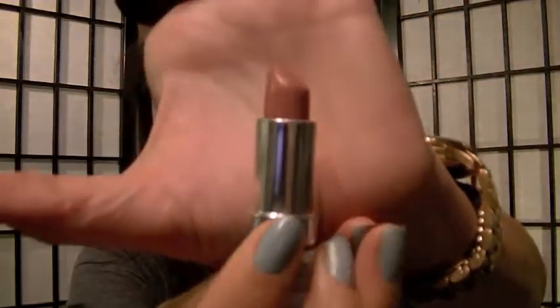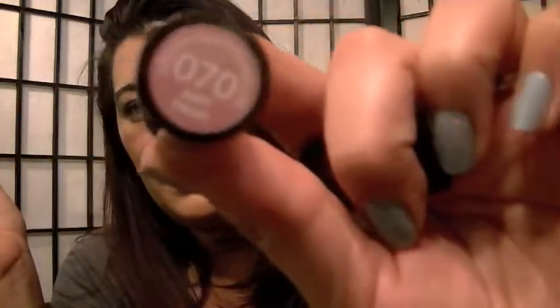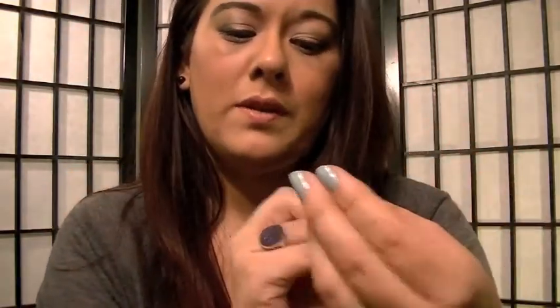The next thing is Rimmel London's Airy Fairy lipstick. I've been wearing this a lot — I actually have it on right now. I've been carrying it in my purse because a lot of times I forget to put on lipstick when I leave, and I'll just grab it and put it on. It goes great with anything.